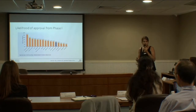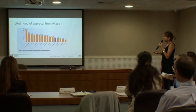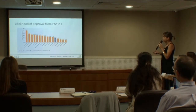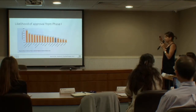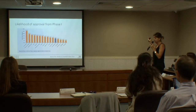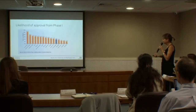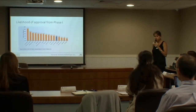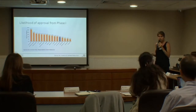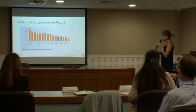This is the kind of pathway we have today for drug development, and as was said before, this is really very inefficient. To show you the likelihood of approval of a drug when it enters phase one: the average is only 9.6%. For oncology, where a lot of money is invested, it's only 5%. So really, there's something we're not doing the right way.